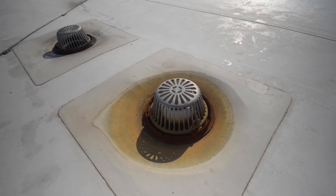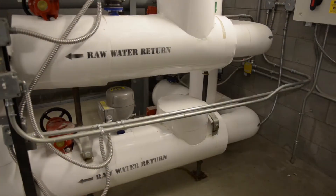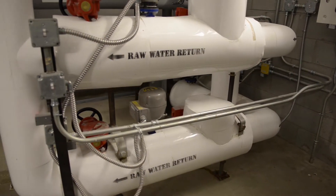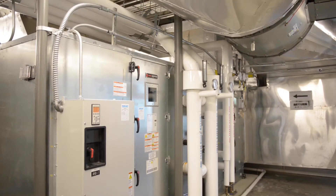The geothermal system here is a big version of what many people have in their homes — it's a heat pump, a water-to-air heat pump that is high efficiency. It actually uses raw water from Dare County wells. We run the water through our system and return it back to the Dare County water system to be purified and used for drinking water.